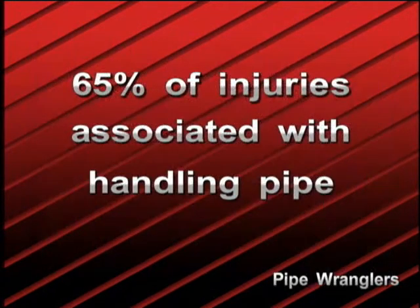With some 65% of injuries on a drilling rig associated with handling pipe, either on the pipe rack or the drill floor, it was evident that something could be done to improve the safety of the crew.